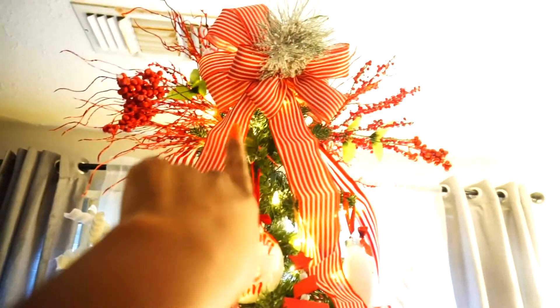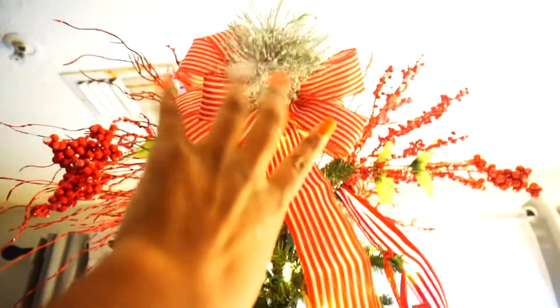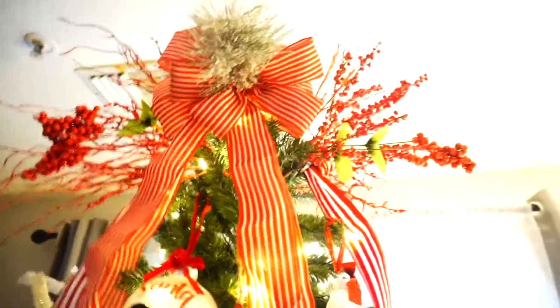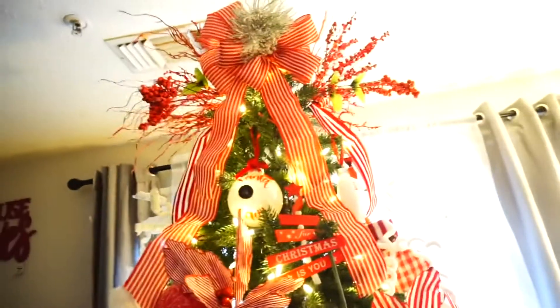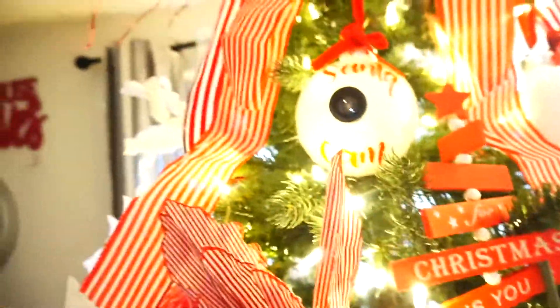So I got this bow from Walmart. The little thing sticking out of it I believe I got from Dollar Tree — it just looked like one of those branches covered in like snow. Maybe Walmart. The branches, I believe some are from Dollar Tree and some are from Walmart. I just stuck them in the top to kind of give it like a wow factor on the top. Here I have a Santa cam created by yours truly, A14 Glam Creations.